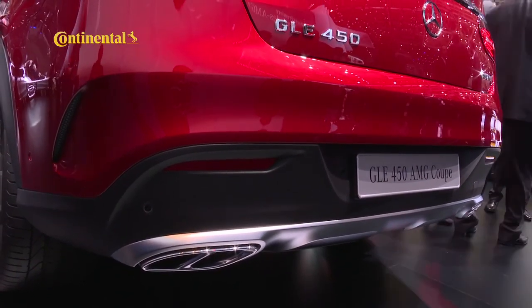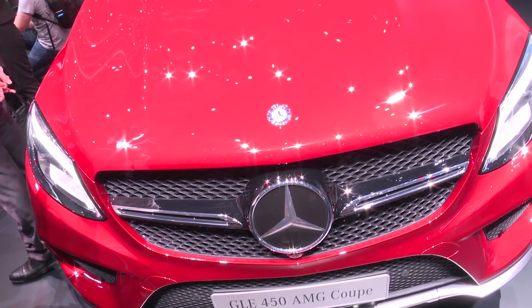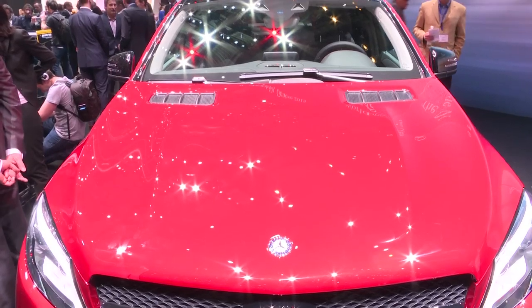It's taken Mercedes-Benz a good few years, but it's finally released a direct rival to BMW's X6 Coupe crossover. Dubbed the GLE, the new Merc combines SUV and luxury coupe traits in a single design, and will be offered with a range of engines, including this AMG version.